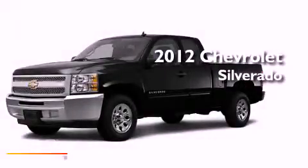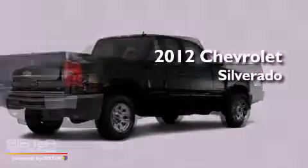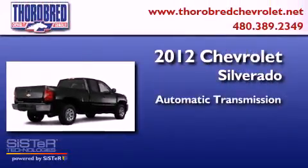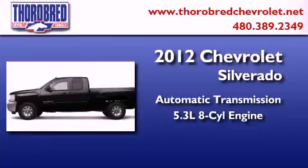This is a brand new 2012 Chevrolet Silverado. This truck has an automatic transmission and a 5.3 liter V8.